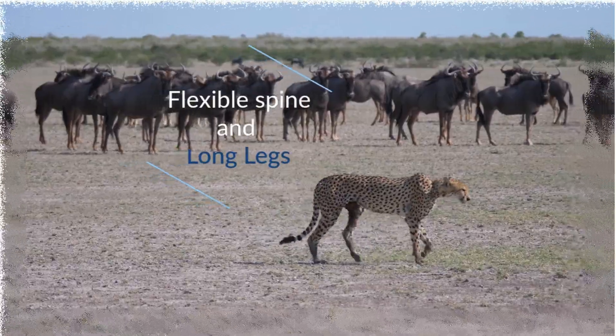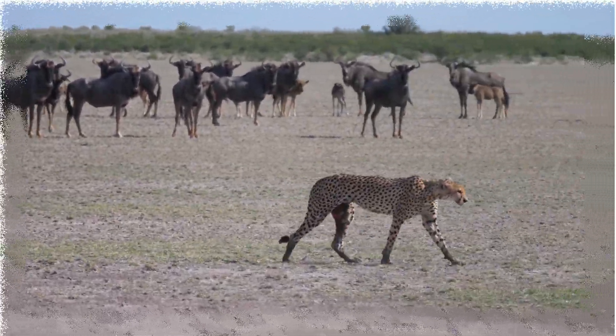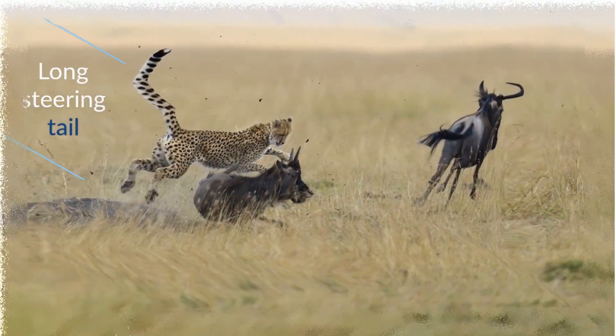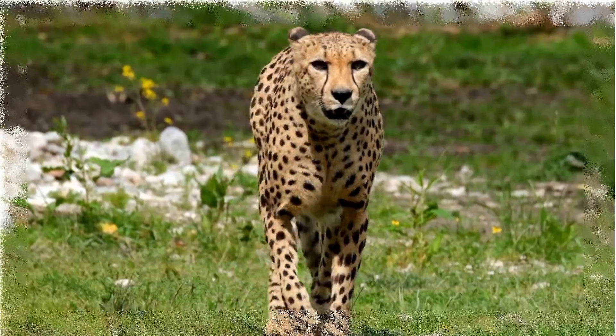Thanks to their flexible spine and semi-retractable claws, they also have a large tail useful for balance and control, which aids in the speed and curve of their running.